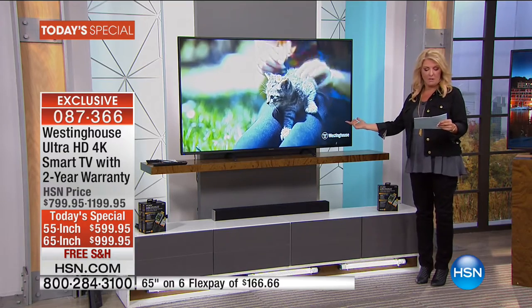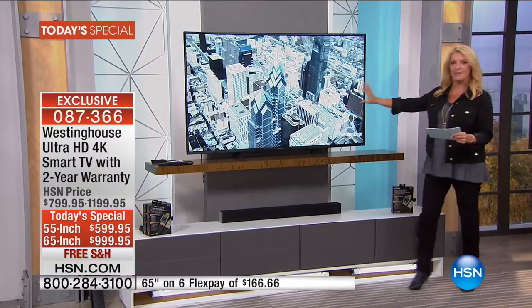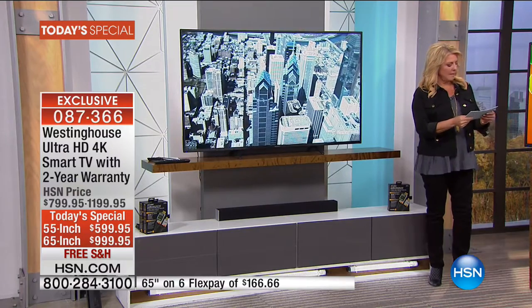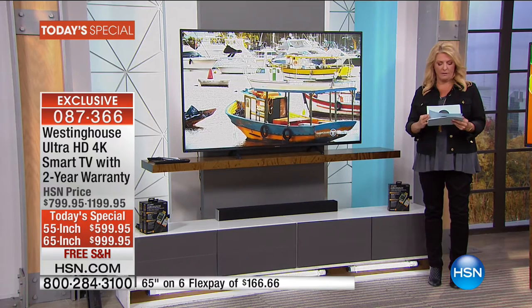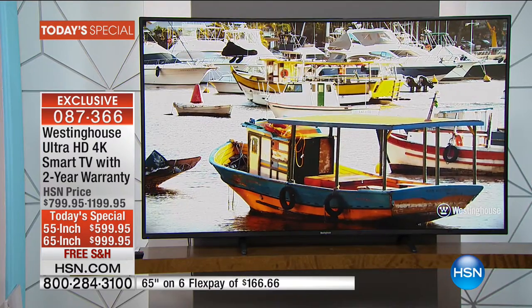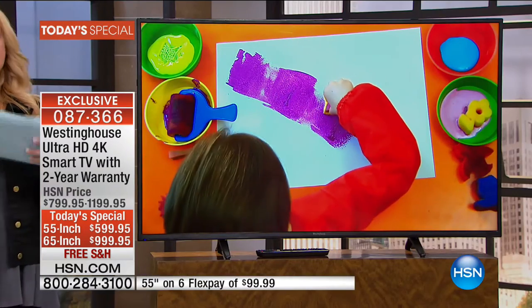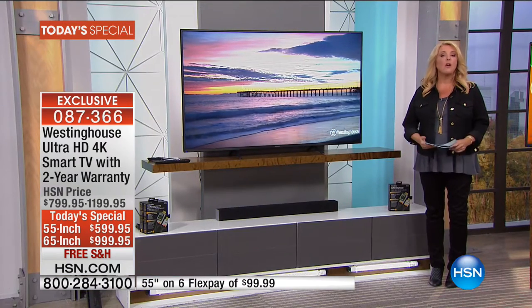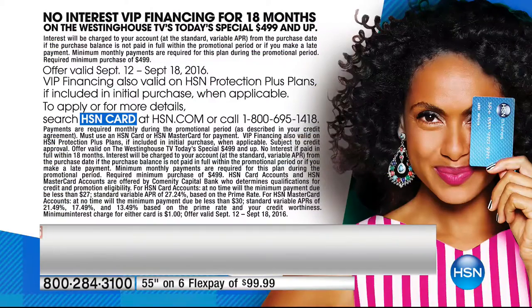One version is going to be $99.99 a month — under $100 to get 4K. The other is $166 for the 65-inch. For the 55-inch, it's $99.99. That's FlexPay — any major credit card or PayPal, easy and fast. We also have VIP financing, like 18 months of FlexPay, and that's $33.33 a month.